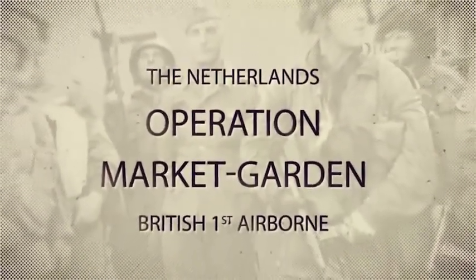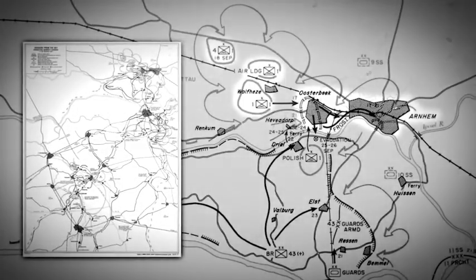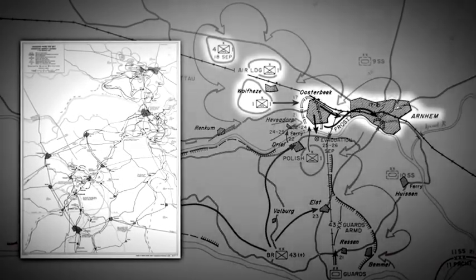Right now though, let's concentrate on the British 1st Airborne and the fight for Arnhem. The British 1st Airborne Division was assigned the mission of landing by parachute and glider just to the west of the town of Arnhem, in the vicinity of two little villages called Wolfhese and Osterbeck.